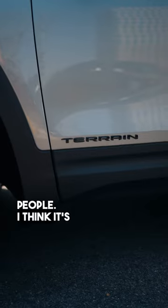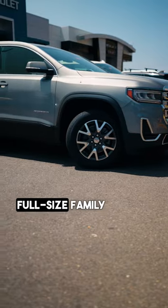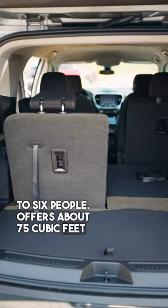The Terrain fits up to five people and is about 12 inches shorter than the Acadia, which is your typical full-size family SUV that fits up to six people. The Acadia offers about 75 cubic feet of cargo area.